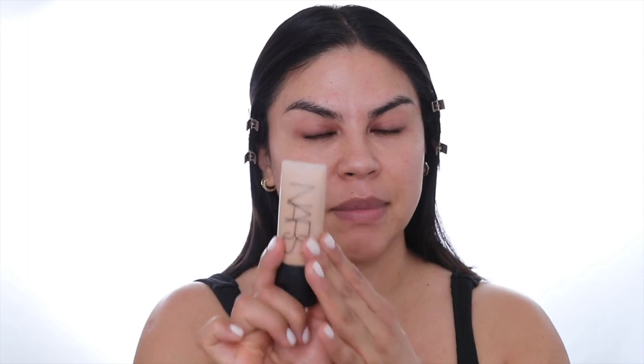Now that we've applied the primers, I'm just going to let that settle into the skin. Today we're not going to do anything underneath — we're just going to dive into the foundation. For foundation, I really love using the Soft Matte Complete Foundation by NARS. I use the shade Valencia Medium 5. You got to make sure that you really shake it well first. This is a medium to full coverage and you can build it up to whatever coverage you would like.